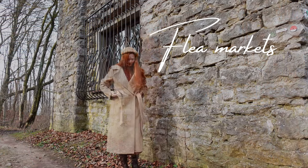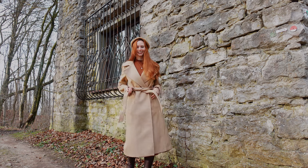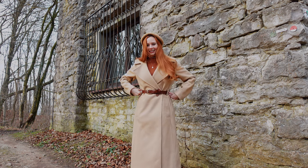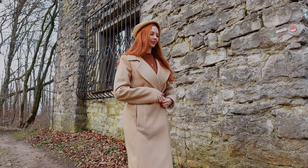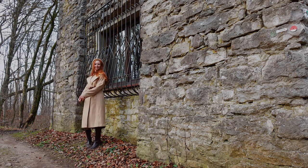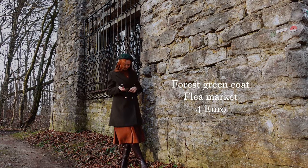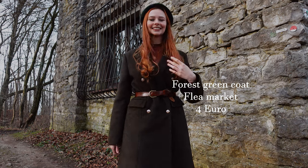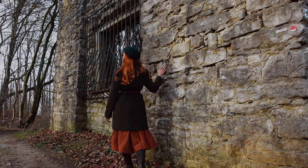Flea markets. For a long time I thought I would never find anything fashionable at a flea market, but in recent years I discovered that flea markets are a literal cottagecore gold mine. Not only do sellers sometimes offer actual old vintage pieces, but in my area prices are very low and you can get items in fantastic condition for almost no money. As with swap events, finding a piece you like that fits you is up to luck, but if you go regularly I'm sure you will eventually dig up some treasures.